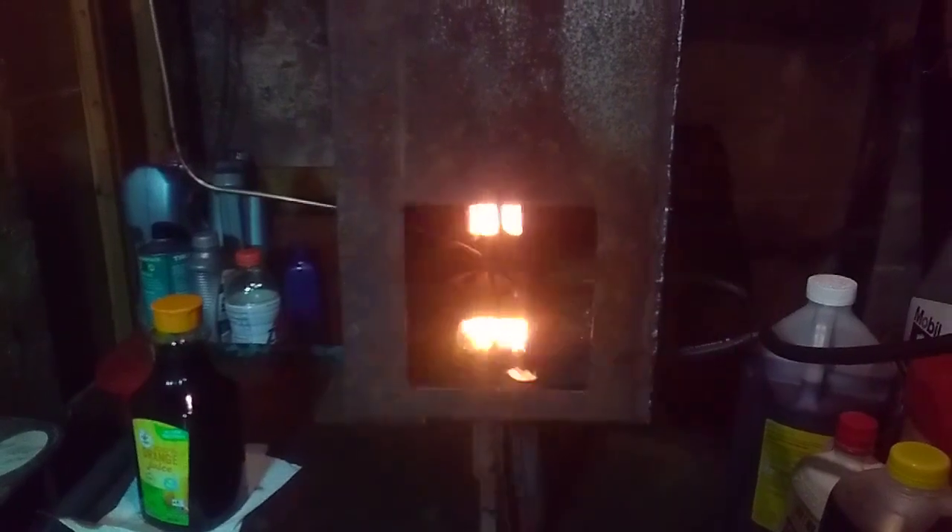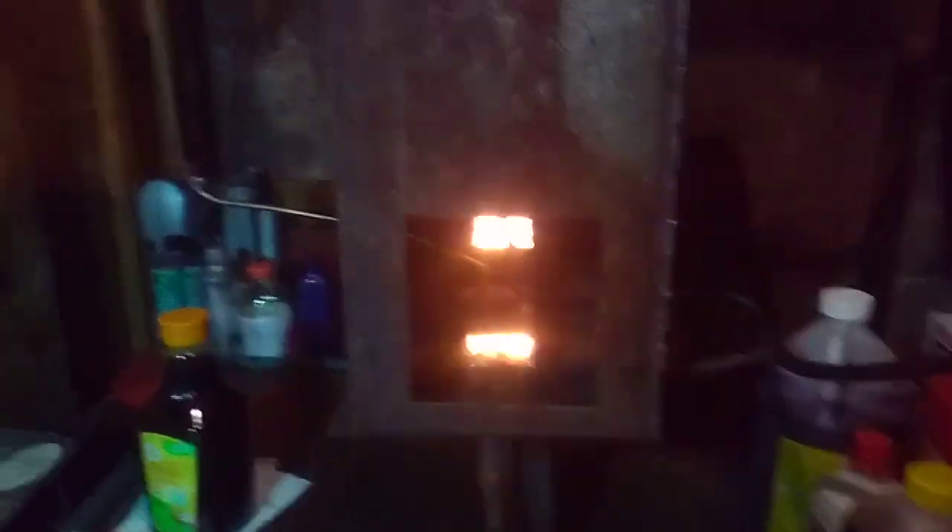I don't like the feng shui of this. We're going to put the wood stove back here, front and center like I like it. And we're going to put this over there and vent it out that window like I originally wanted to do. I don't know, it's cool, but it's not the same thing.